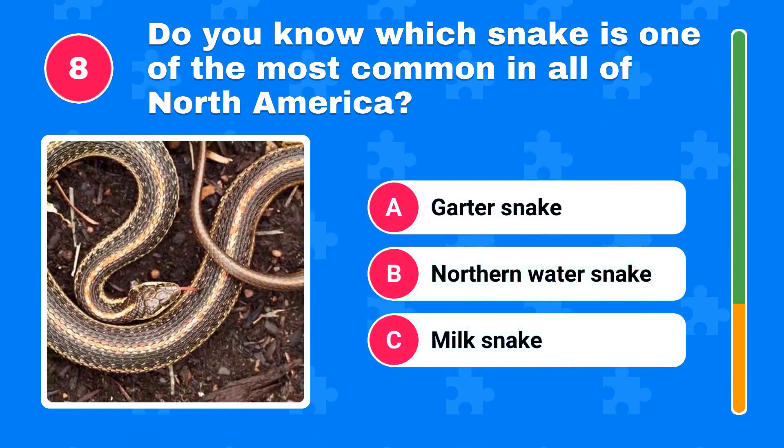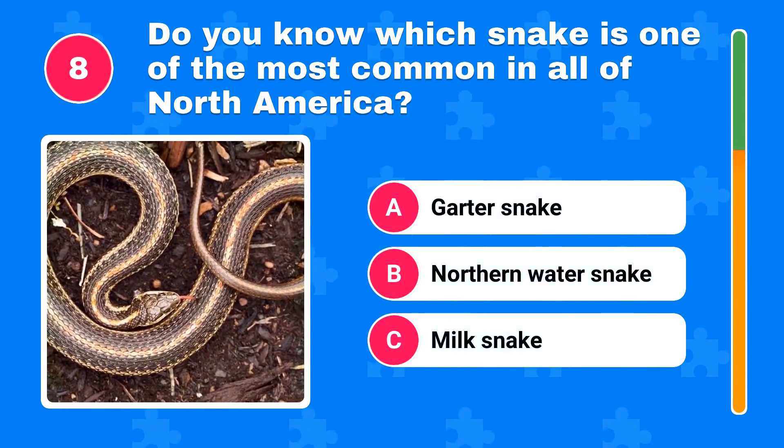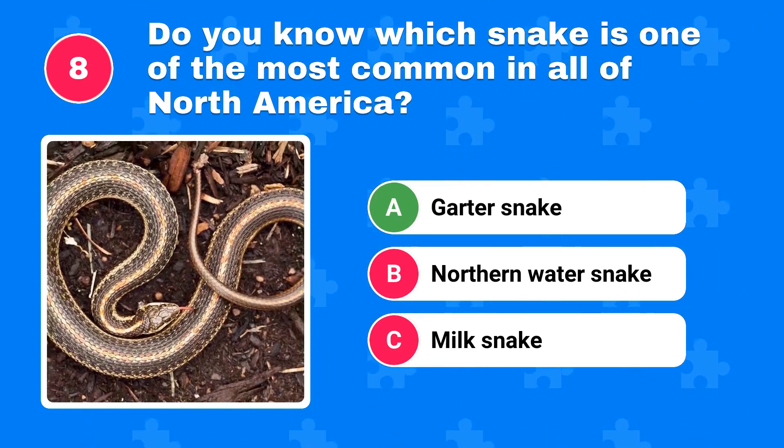Do you know which snake is one of the most common in all of North America? The answer is garter snake.